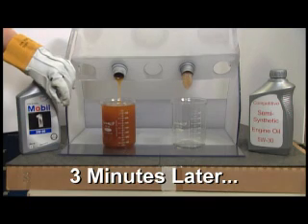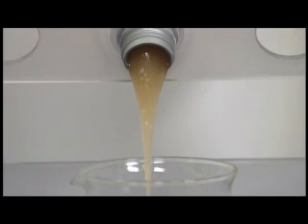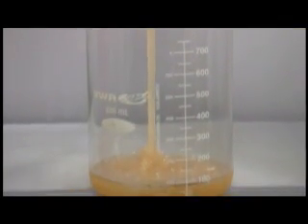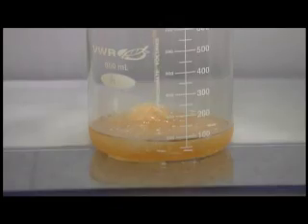There we go — finally we're starting to see the competitive semi-synthetic oil pour out. You'll notice in the competitive semi-synthetic oil there are large globs. That's actually wax that's in the base stock, that's precipitating out of the oil, because it's at minus 40 degrees.